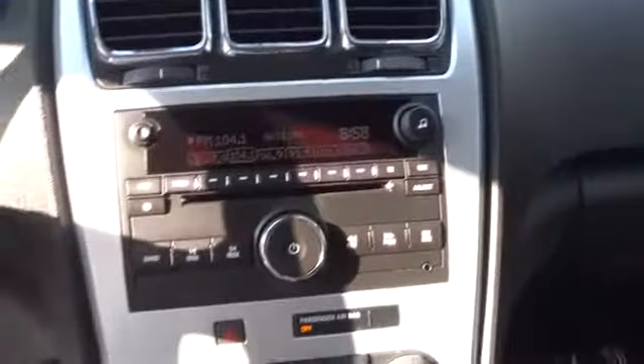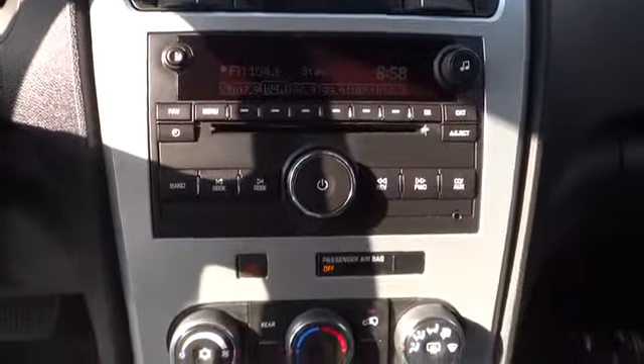Cruise control, rear defrost, FWD, AM FM stereo radio, child safety locks, bucket seats, power door locks, MP3 player, CD player, power windows.